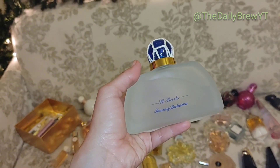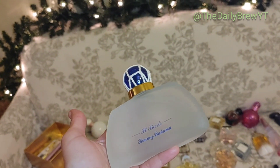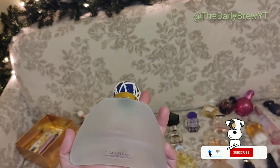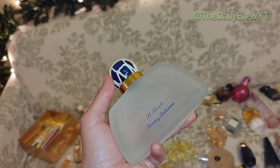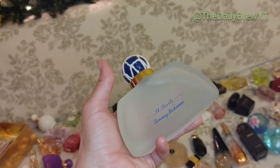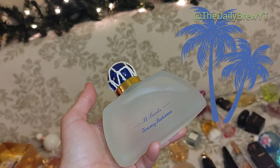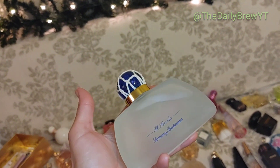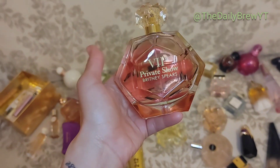Tommy Bahama Saint Bart's — this is a tequila margarita, very interesting summer fragrance. It's definitely more sophisticated than Escada or a lot of other summer perfumes for women. It's incredibly beautiful — if you haven't tried this I highly recommend it. Who puts tequila in a perfume? It smells amazing. This is actually going to be my first love.